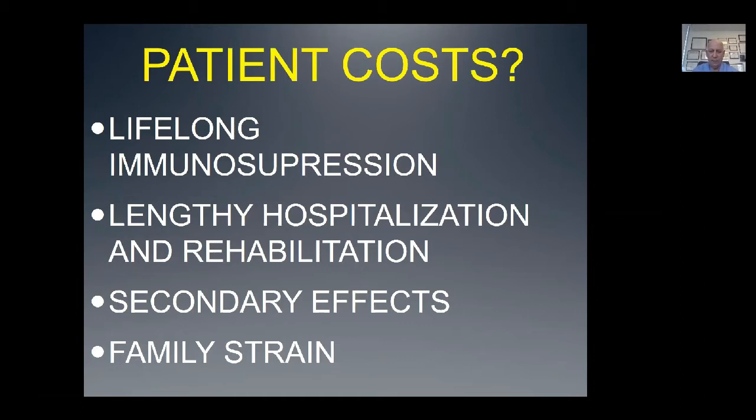What are the patient costs? Certainly lifelong immunosuppression — in different countries around the world this is paid for or not. A very lengthy hospitalization, though it's actually coming down — two or three weeks in the hospital in our cases now. And a very long rehabilitation: two to three years of several hours a day to optimize the outcome. There are secondary effects of immunosuppression — things like renal insufficiency, a propensity to develop infections, the need for surveillance, and monitoring for rejection. But at the end of the day, the function and restoration of a patient's dignity is what's important.